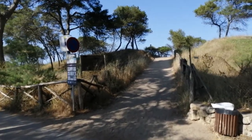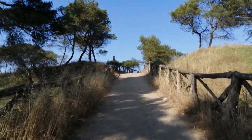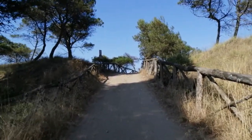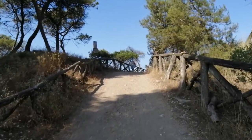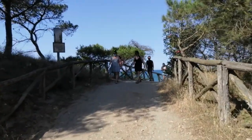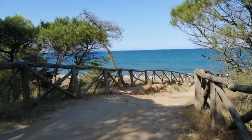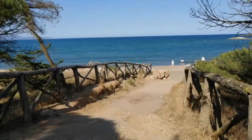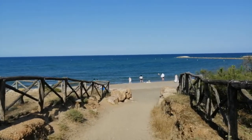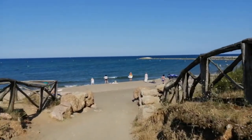But we are going to go to the beach. And here we are — this is the end of the walking tour here. This is the beach at Sant Martí d'Empúries.